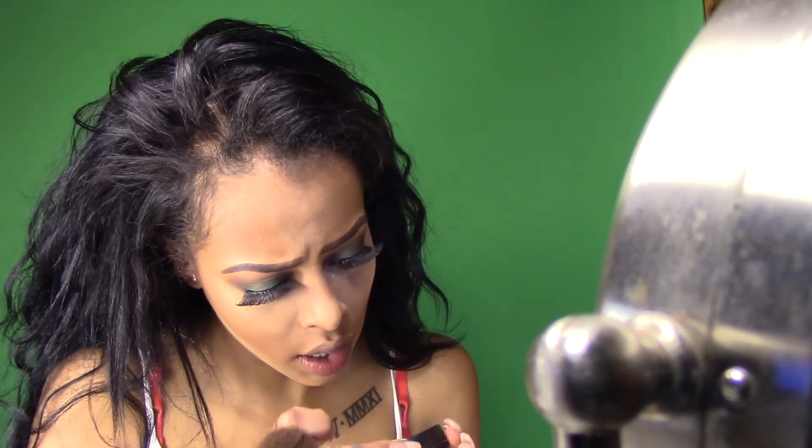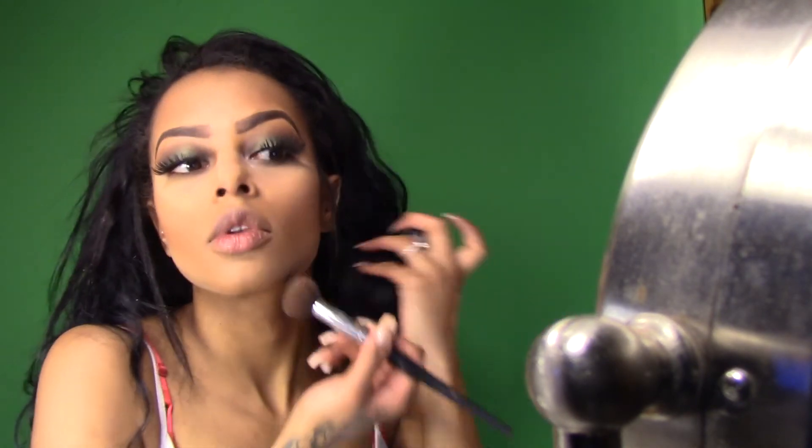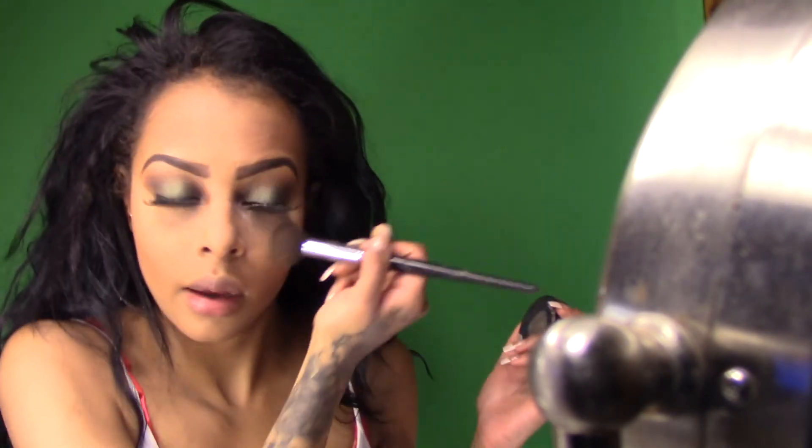I'm actually going to use the same color that I used in my crease for my contouring. This color is by MAC and it is called Tormund — it's a really pretty color. When I bought this I had red hair, and I wanted a blush that would make my hair pop a little bit more. The lady recommended this color and I do really like it. I think it's so pretty.